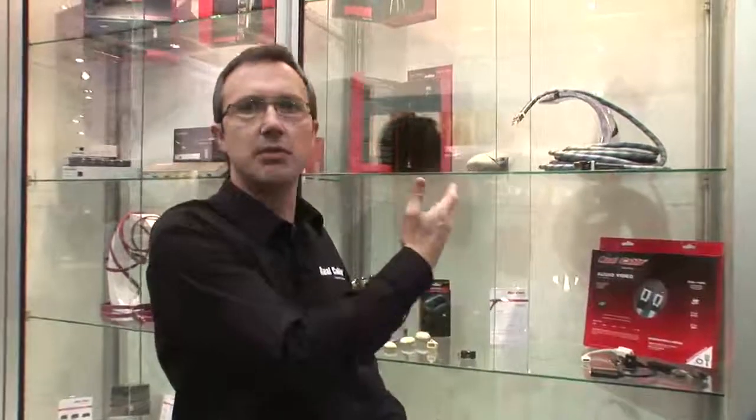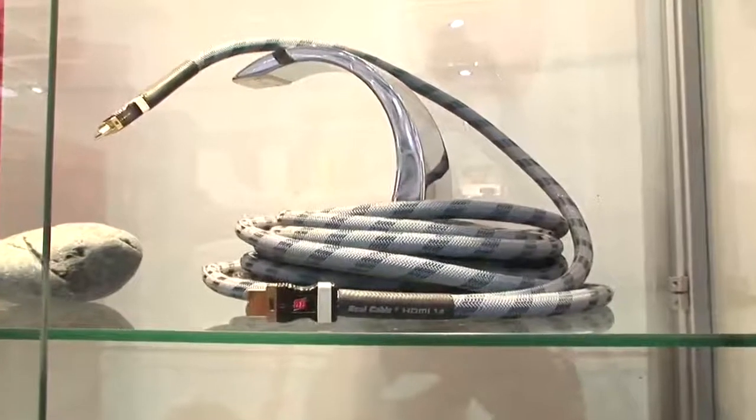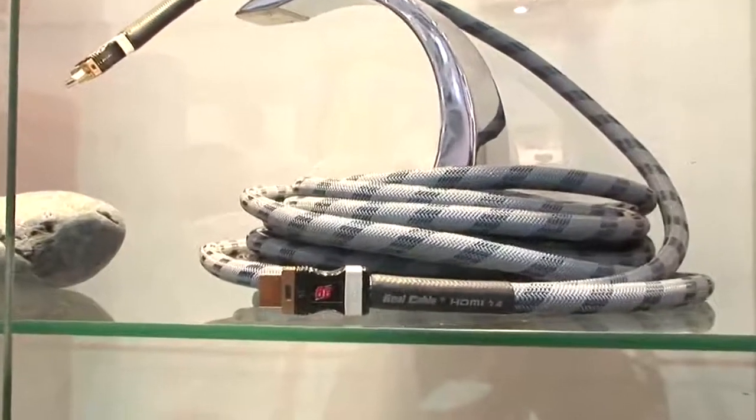Hello, I am Laurent Zaladil, Technical Manager of Pre-Eye Cable, and we are here at HIFA to present our very latest HDMI cable that answers to all the specifications of the last HDMI 1.4.